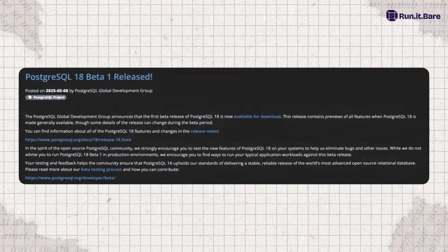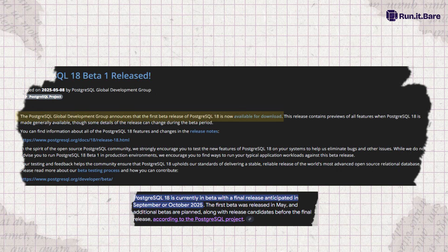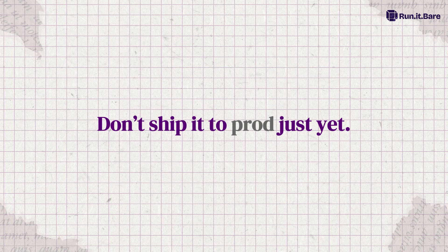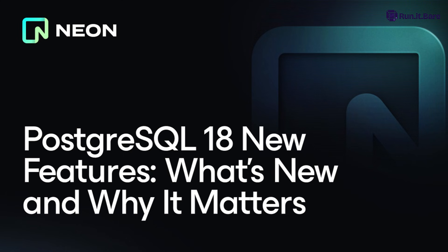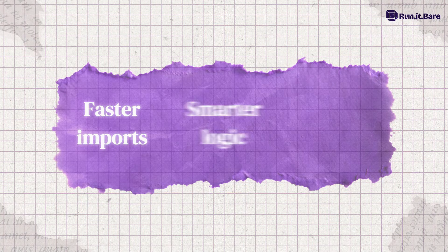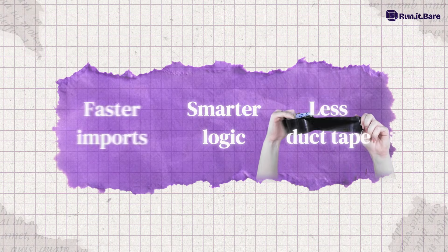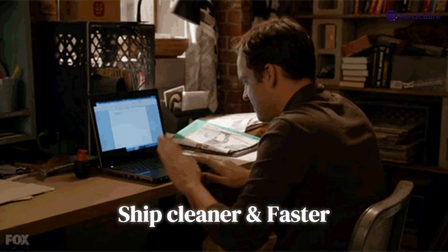PostgreSQL version 18 is in beta 2 right now. Final release expected around September or October 2025, with updates through 2026. So don't ship it to prod just yet — but do test it, because this release doesn't scream for attention. It just quietly levels you up. Faster imports. Smarter logic. Less duct tape. And no, it won't replace your job with AI. It'll just let you ship cleaner, faster, and without yelling at your schema ever again.